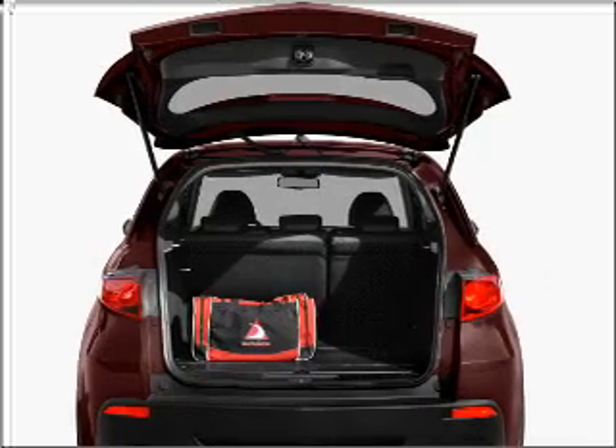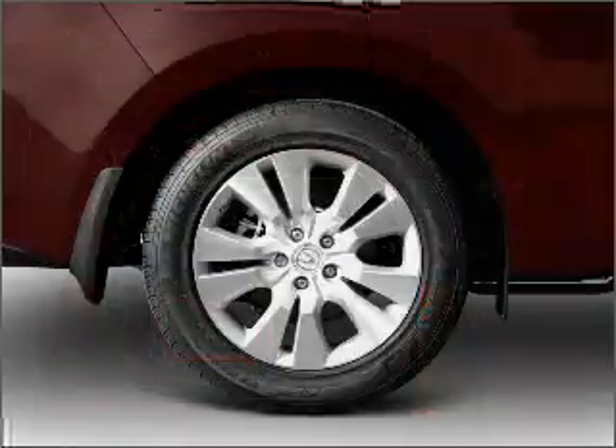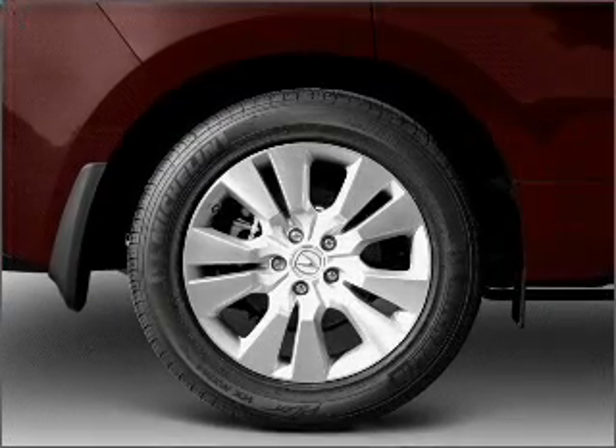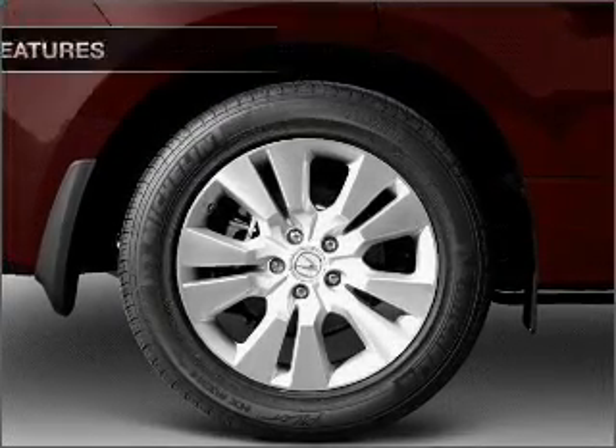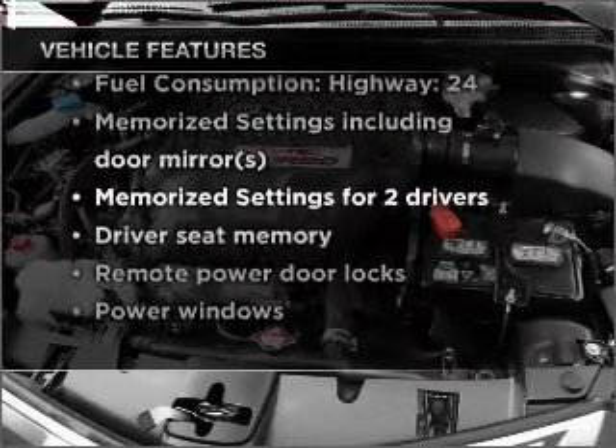Premium wheels give a more luxurious look. The anti-lock braking system will keep you safe on the road. The sunroof lets fresh air in, and memory settings make for a more comfortable ride. And with these notable features, you won't want to miss out on the opportunity to own this amazing vehicle.